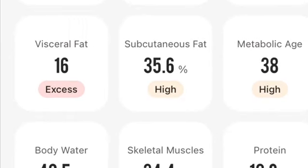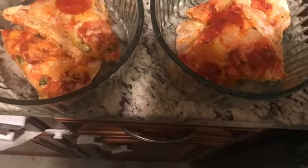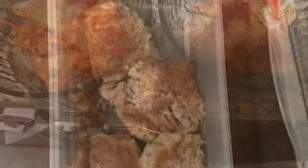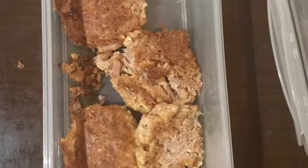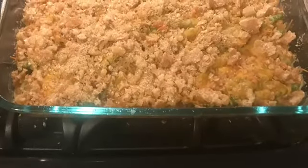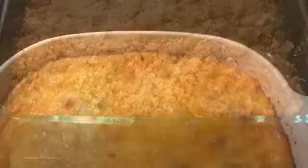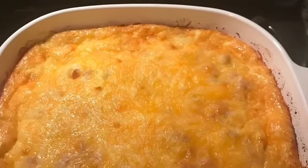So this next picture is the pizza meal. These are the tuna patties. This is the green bean casserole. This is the egg meal, which is fantastic. This is the chicken meal.